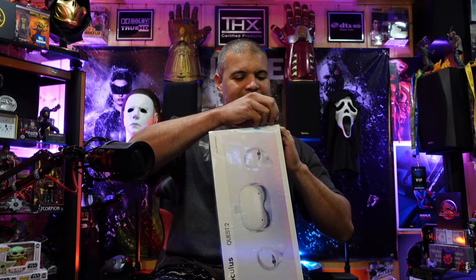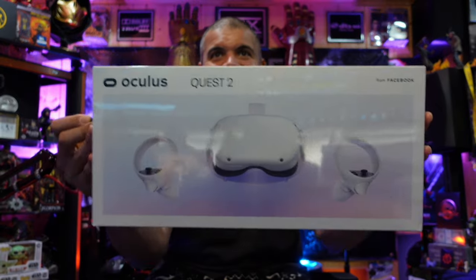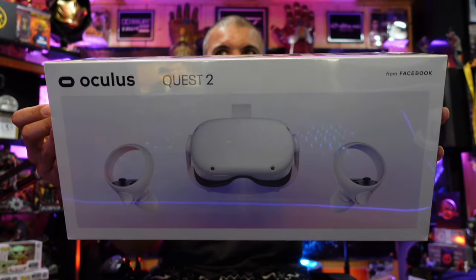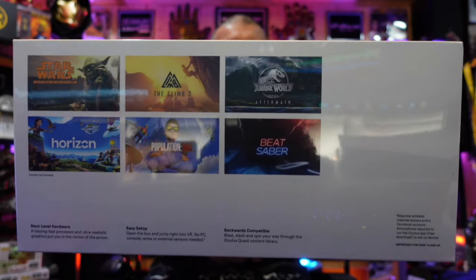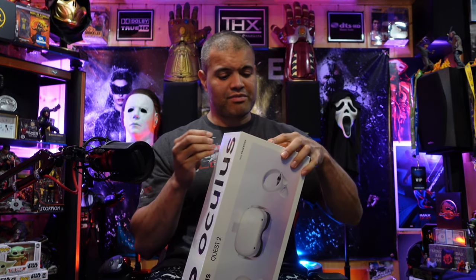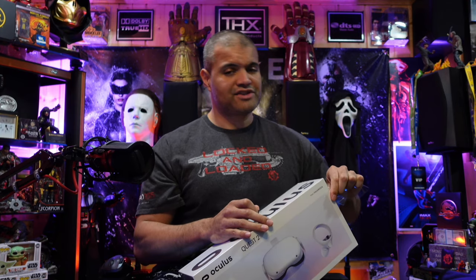All right guys, here's the box — boom, Oculus Quest 2 VR from Facebook. I'm not worried about the Facebook stuff, I'm okay with that. There's a picture on the back of the box with a lot of great stuff. There's a ton of accessories you can get for this — I'm looking at the elite strap for better comfort in the back of your head and the extra battery strap in the back to counterbalance the weight when this is on your head.